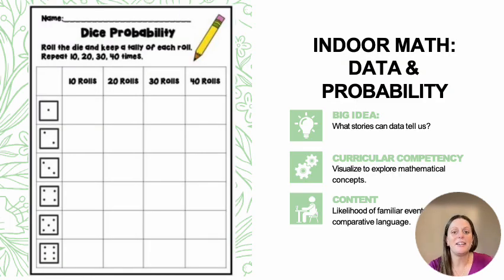Our last math strand is data and probability. The big idea is looking at what stories data tells us. The curricular competency is about visualizing to explore mathematical concepts, and the content is on the likelihood of familiar events using comparative language. Here's a bunch of dice and a chart. We're going to do 10 rolls, do a tally mark, see which number is most popular, which is least popular. Roll 10 times, tally. Wow, I got a lot of fours, I got no ones. Now do your second column — 10 more rolls, getting to 20. Let's do a comparison between the numbers you got up to 10 and the numbers you got up to 20. How similar or different are they?